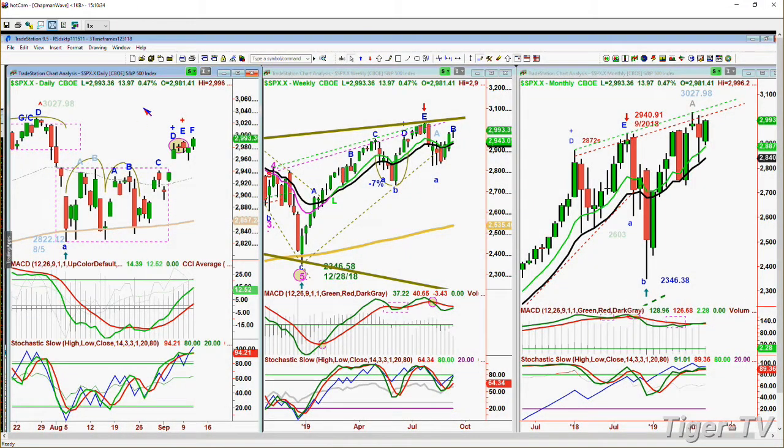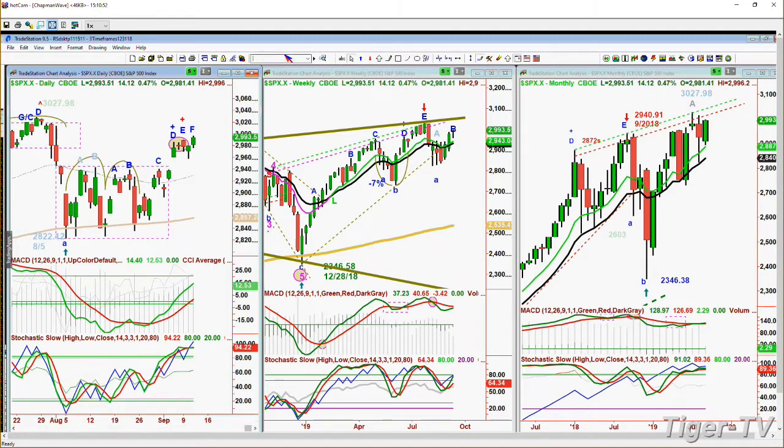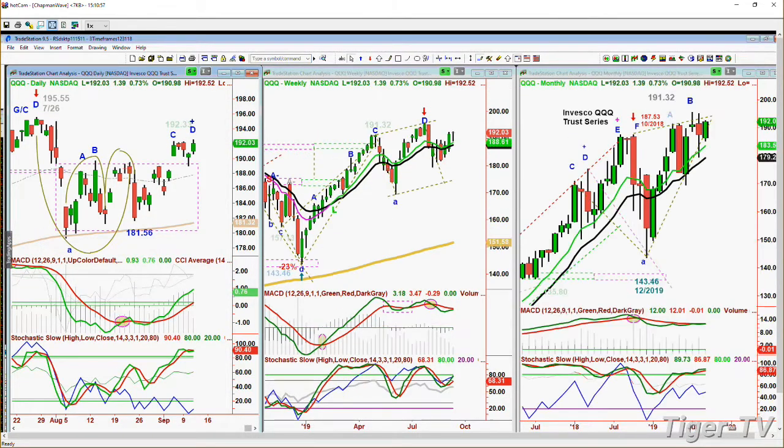The S&P is also up nicely - up 13 points at 2,993, right in the 2,993 to 95 area of strong resistance. But this is recycled up. The MACD is good, stochastic is 98-94%. The weekly is starting to improve. The monthly chart is still very strong - this is only at a peak A. The QQQ, the NDX 100, is trading at 192.03, up $1.39, about to hit some resistance in the 193s. Good but not great action.